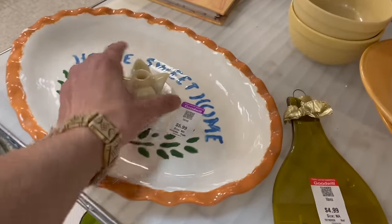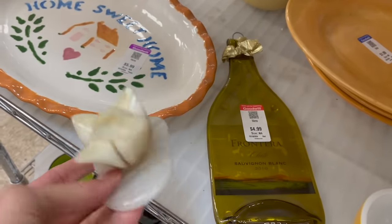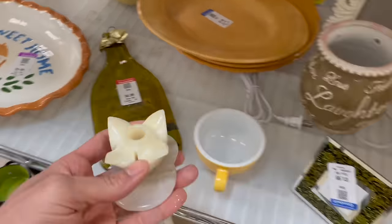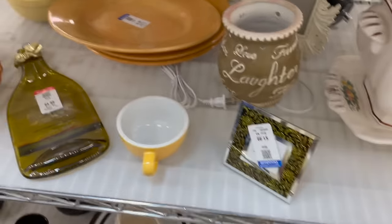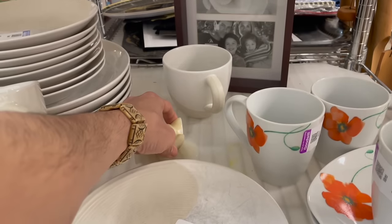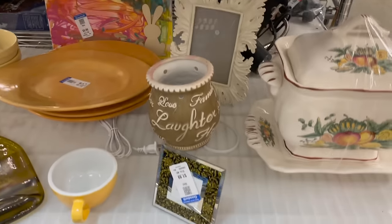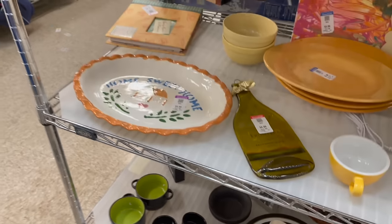There's a stone flower down here — it's a candlestick holder. Oh my gosh, that's cute. I wish there was two. I'll put it here and maybe I could find the other one. There's no price on it. Home sweet home — I keep seeing that here.